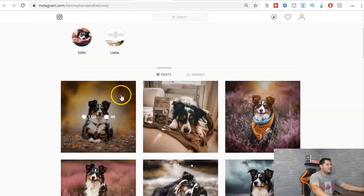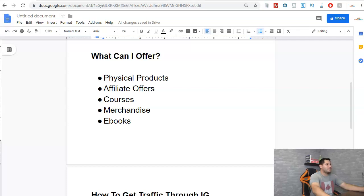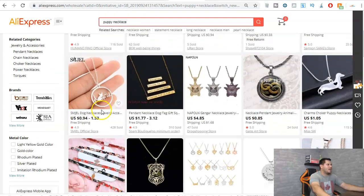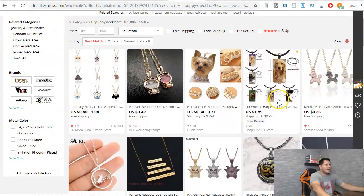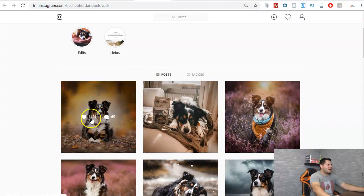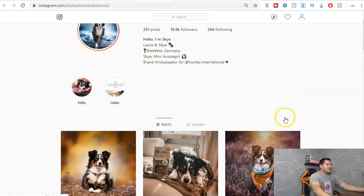Let's say you want to sell a physical product — you could dropship an item from AliExpress. If I type in 'puppy necklace,' look at all these options: dog necklaces for women, little poodle jewelry, all kinds of stuff. Let's say you sell one for $4.99 and it costs 86 cents with free shipping — that means you make over $4 just to sell a necklace you bought for under a dollar. This person is getting 1,100 to 2,000 likes per post — you see what I mean.